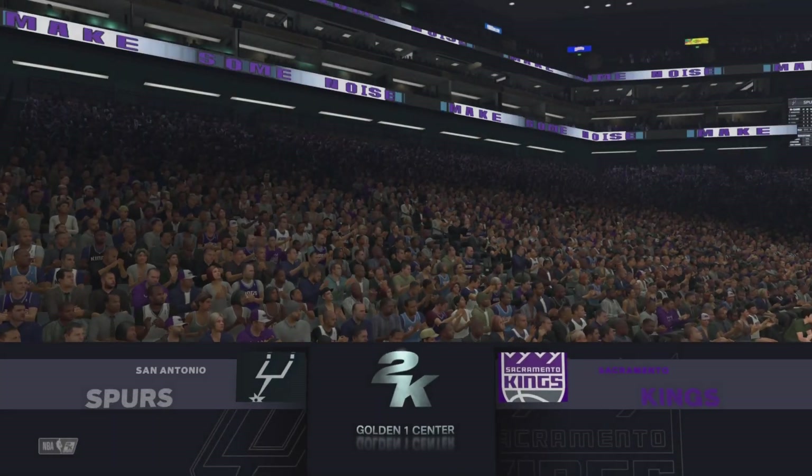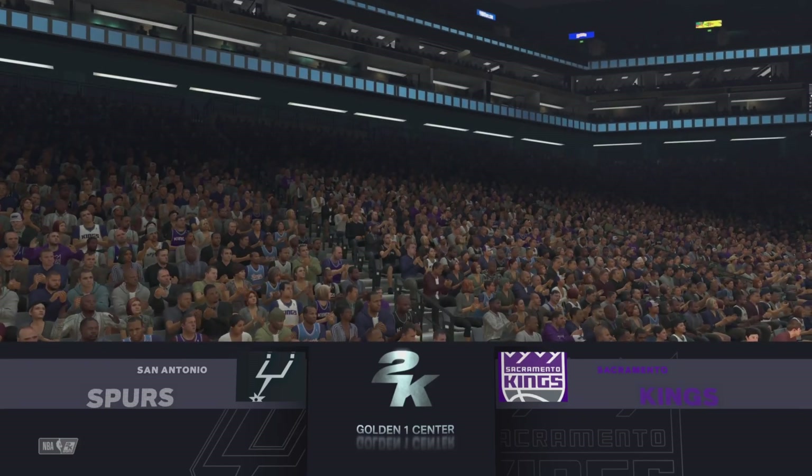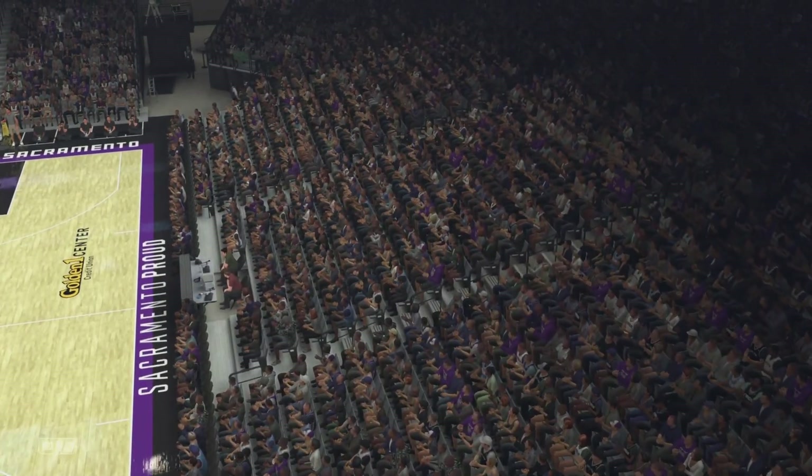Hello, everyone. Welcome to the NBA on 2K Sports, and thanks for joining us on this fine Thursday afternoon. Alongside Greg Anthony and Steve Smith with David Aldridge on the sideline, this is Kevin Harlan.